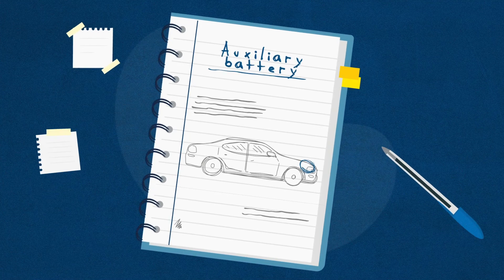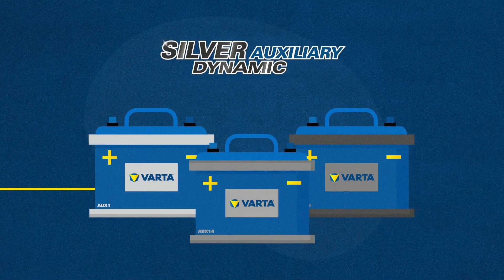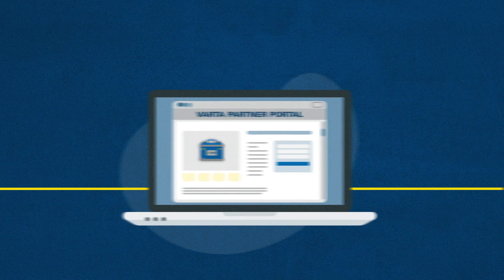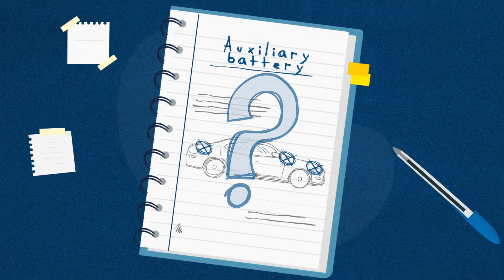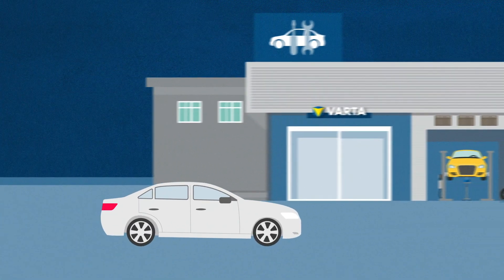So now you know where to look when you have a vehicle with an auxiliary battery. Varta have the replacement batteries available and the Varta Partner Portal to help with step-by-step instructions. If you are unsure how to access or test the auxiliary battery on your vehicle, have your battery tested at a professional Varta Partner Workshop.